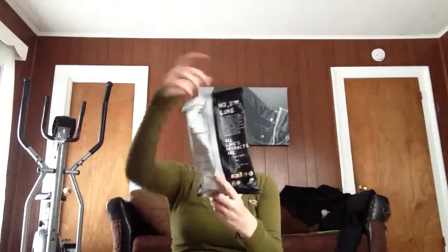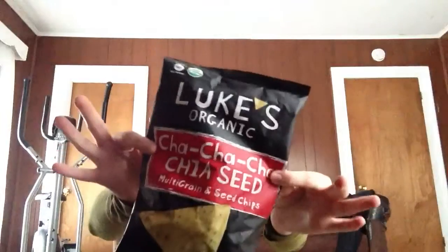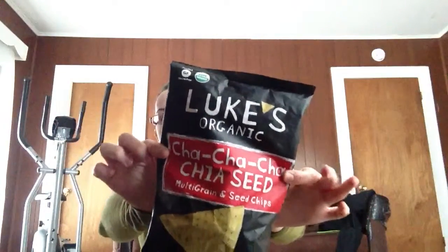I've never tried these before, but they're all kind of broken, which is pretty annoying. I guess buying chips on there is not a good deal because they feel pretty broken. They're Luke's Organic Cha Cha Chai Seed chips. I don't think I would recommend getting chips on there. They were $4.49 and I ended up paying $3.66.